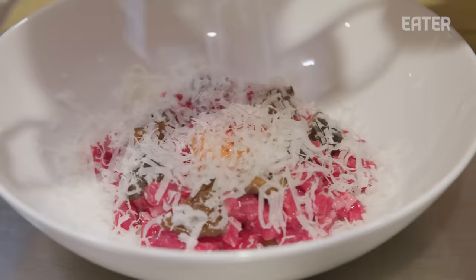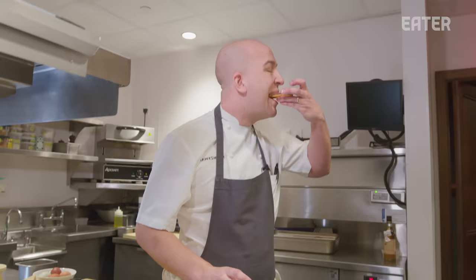We hide the yolk, so it's like a little bit of a surprise to the guests when they cut it open. Fantastic dish on the menu tonight.